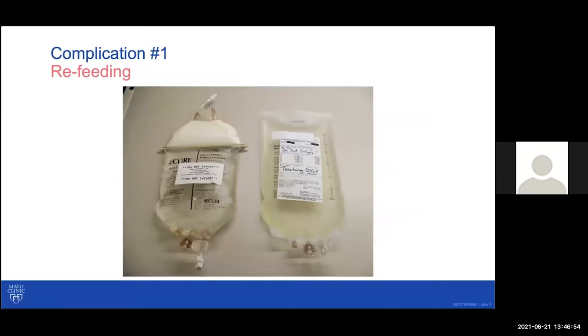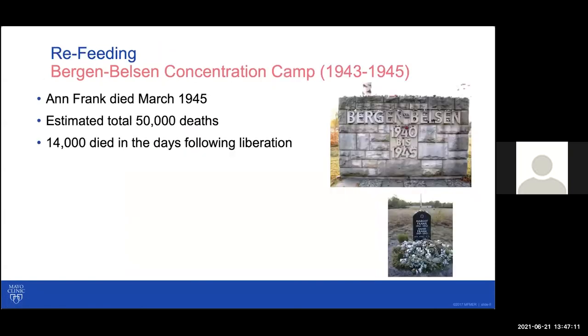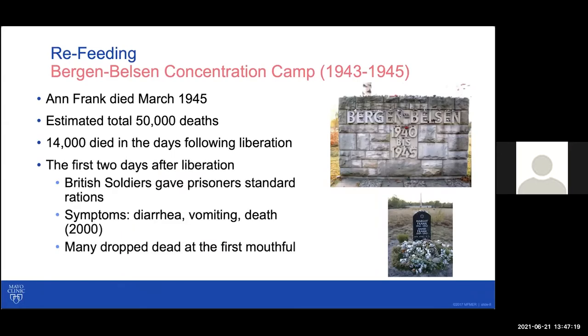As we think about these different causes, we're often called upon to initiate parenteral nutrition. This is where we start to think about the first complication — the concept of refeeding. This concept, especially the modern term, came about during World War II, when soldiers were entering concentration camps after liberation. They were seeing survivors in an almost severely malnourished state, and that first human instinct was to provide them nutrition.